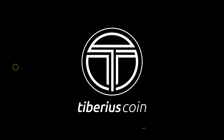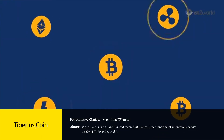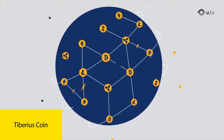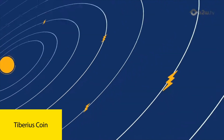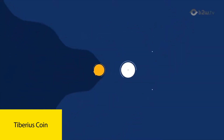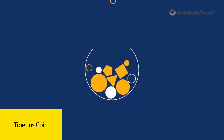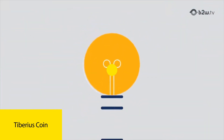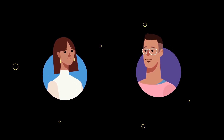Video number 10: Tiberius Coin, produced by Broadcast 2 World. This one gets straight to the point, tackling a big worry for investors — safety. It literally asks, 'Shouldn't there be a safer way?' right off the bat, hooking you by naming that risk. It's a clear example of both a blockchain explainer video and a crypto explainer video. The visuals are quite clever — an abstract sun-like core surrounded by chaos — visually showing those digital token hurdles and risks. Then it shifts using smooth infographic animations to present their cryptocurrency as the solution. Contrast is powerful: chaos, then order.